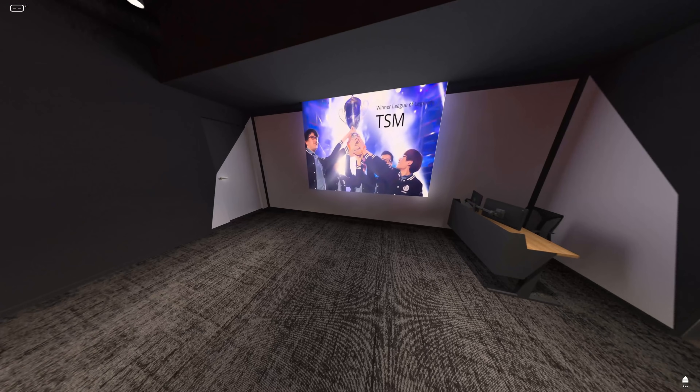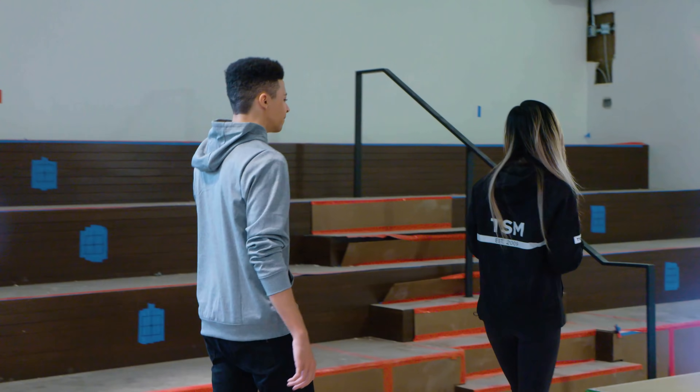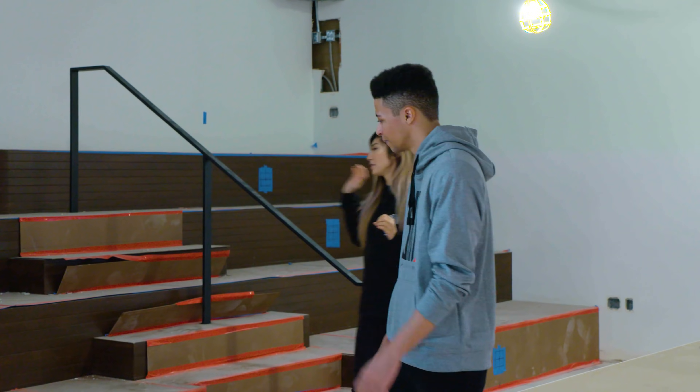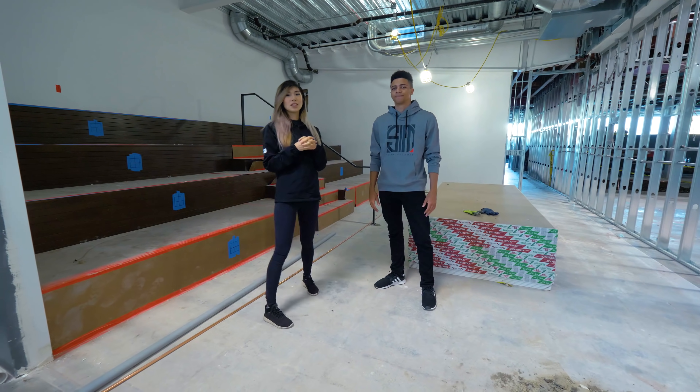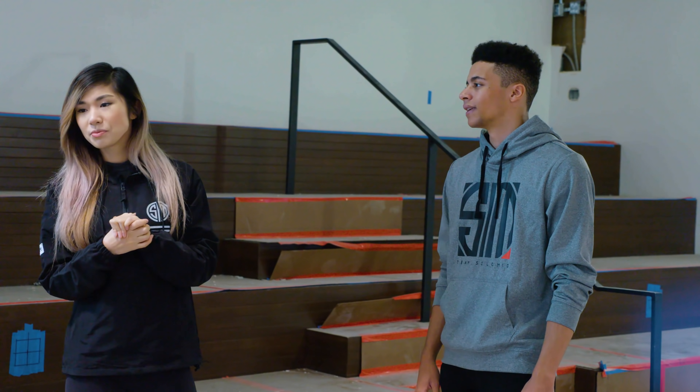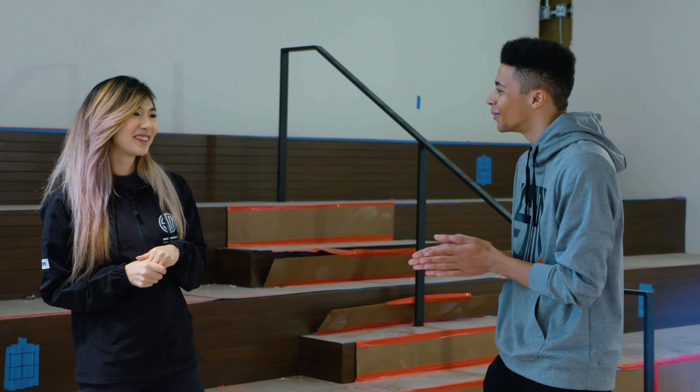The first room we have over here is going to be our closed theater. This area is really cool because we have bleachers being built, and on this side we're going to have a giant projector. We're going to be hosting fan watch parties here so you guys can come and watch TSM games whenever they're on. During the work week, we're going to be holding all-hands meetings here, coach room meetings with the players and coaches. You can hold a seminar if you want.